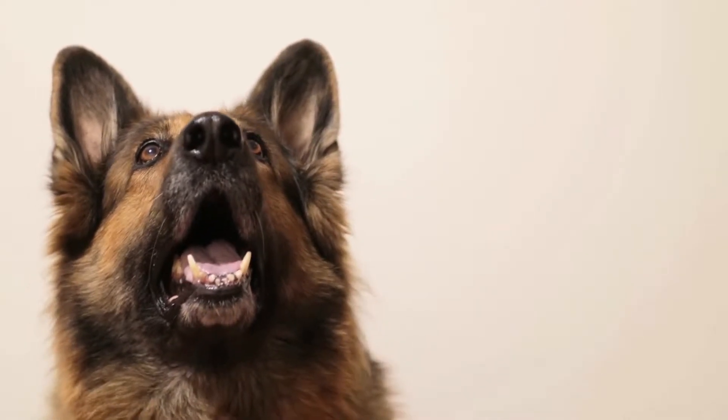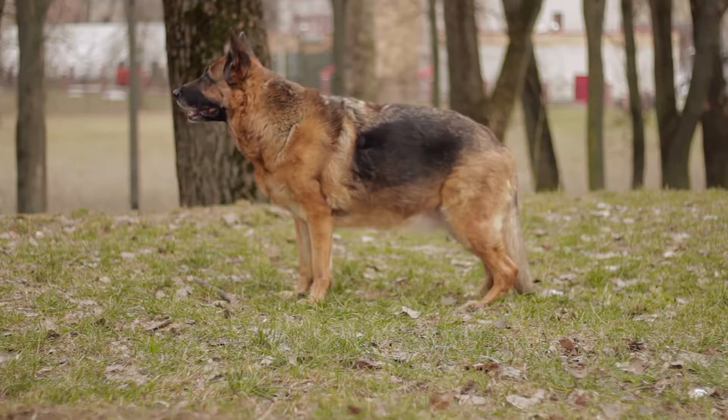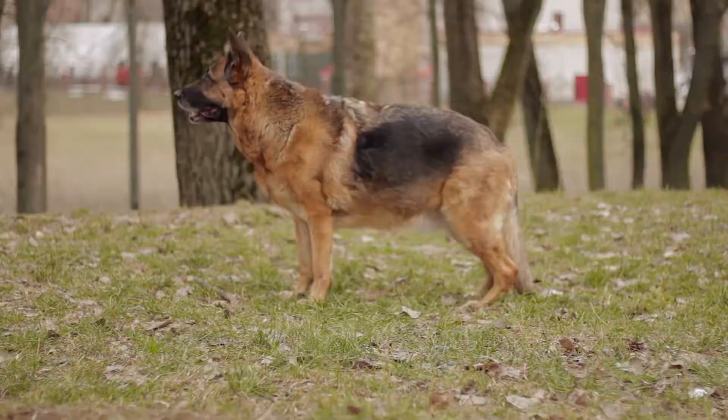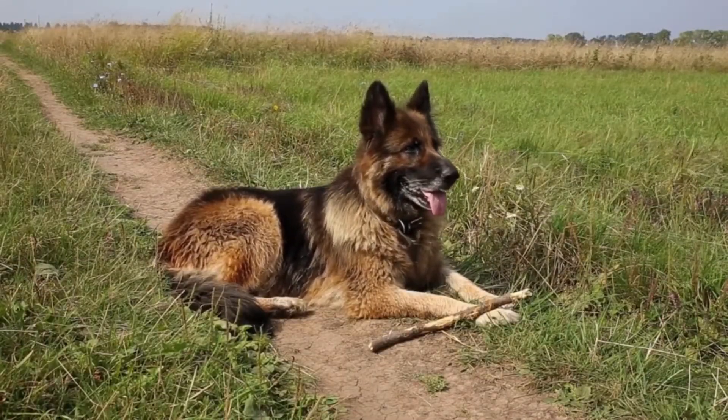Another popular color variation found in German Shepherds is the black and red coat. This combination replaces the traditional tan markings with a deeper, richer red color. The black and red coat is highly sought after and is often regarded as a symbol of beauty and elegance in the German Shepherd community.